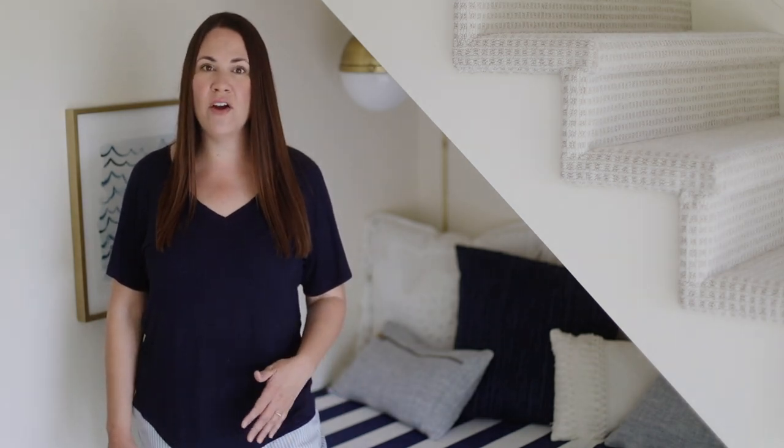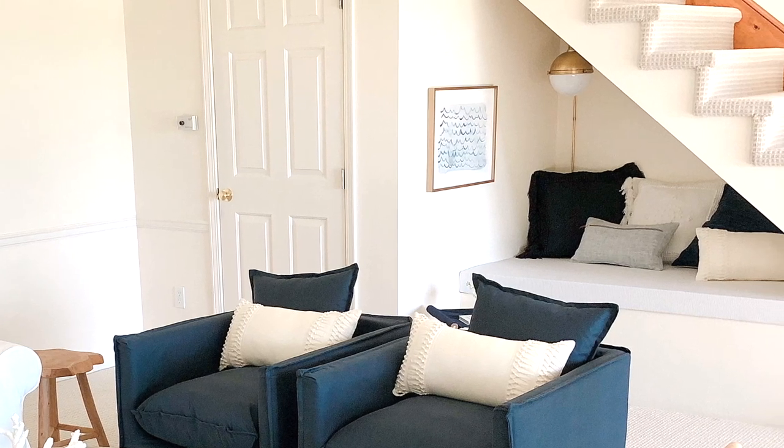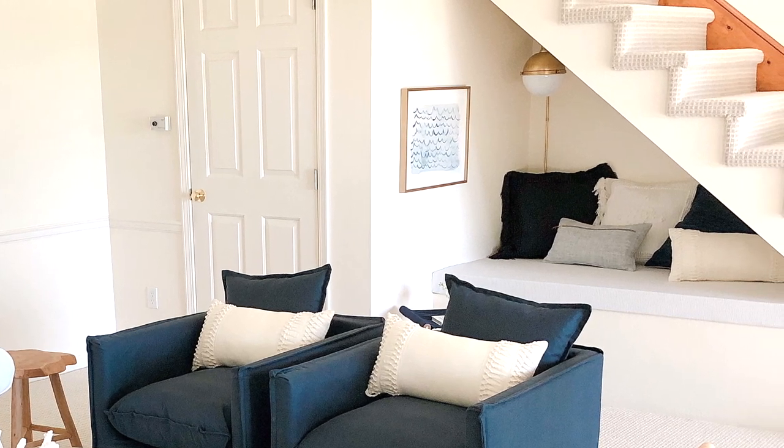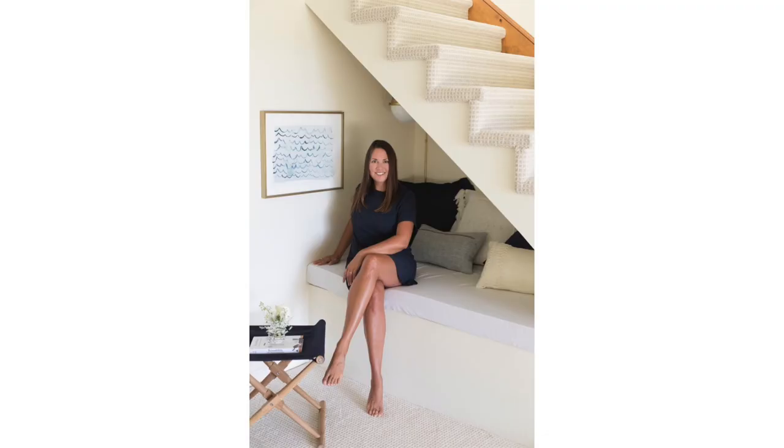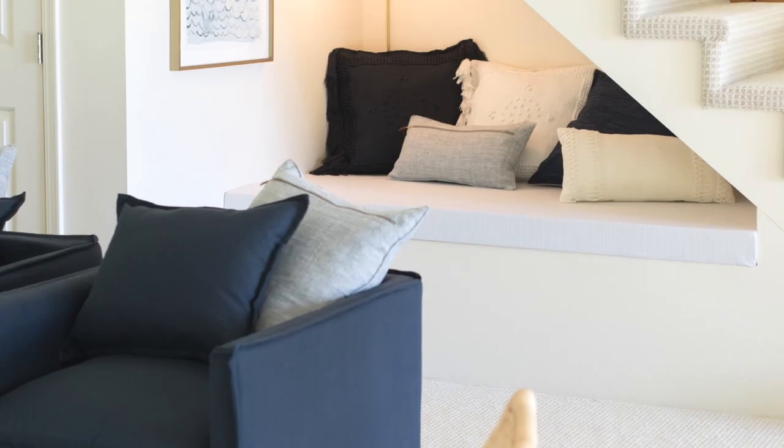This little nook makes a fun secret hideout. You really wouldn't realize, when you're coming into our home at the foyer or walking down the stairs, what lies beneath — and that's just part of the fun. It's a great place to read books, cozy up, have fun, and play with stuffed animals, or even sleep. Here at the Lake Cottage we like to entertain, so it can actually sleep one to two more children in a pinch.